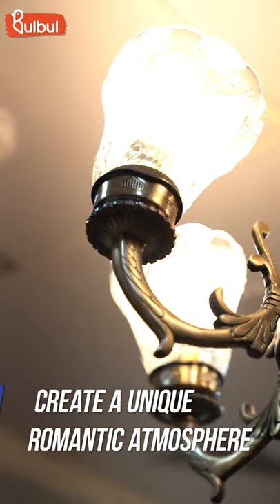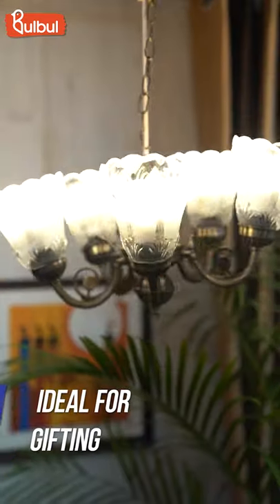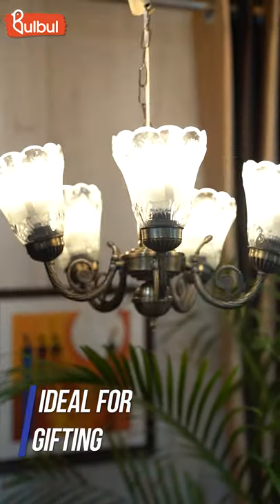It is easy to install and handle. Let us see how beautiful the Antique Sandler is. Now you can see the price. If you are thinking about gifting, this is a good option.